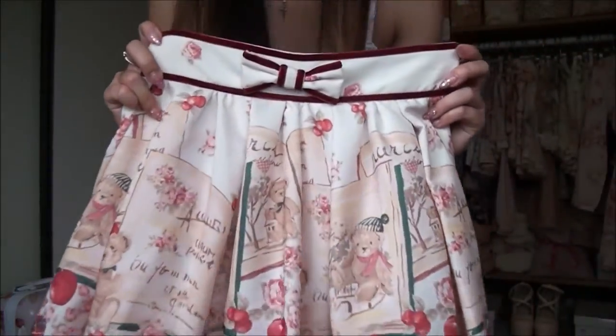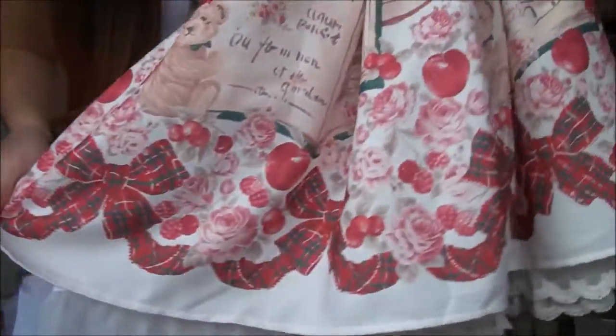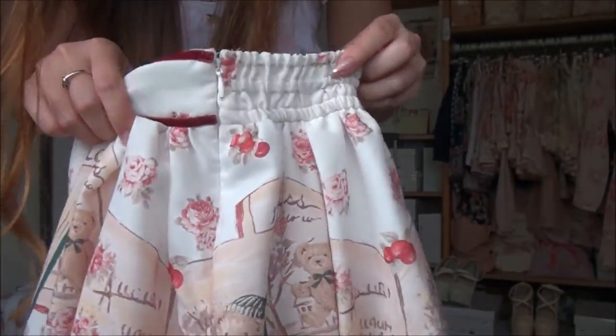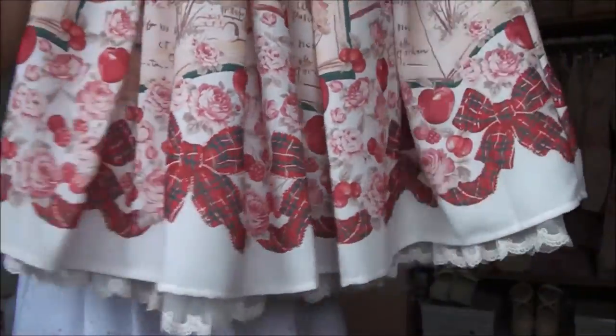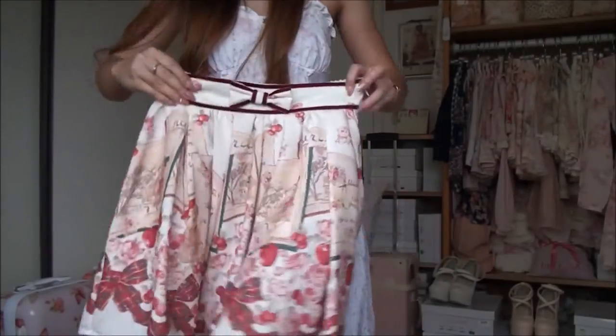This is the teddy bear book skirt in white. I really wasn't planning on purchasing anything from this winter teddy bear book series but that's mostly because I wasn't expecting there to be any stock of it left. This definitely seems like a winter item because of the color scheme making it so Christmassy, but I still love all the little details in the print.